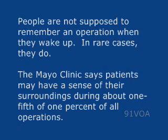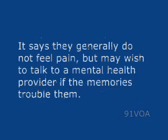The Mayo Clinic says patients may have a sense of their surroundings during about one-fifth of one percent of all operations. It says they generally do not feel pain, but may wish to talk to a mental health provider if the memories trouble them.